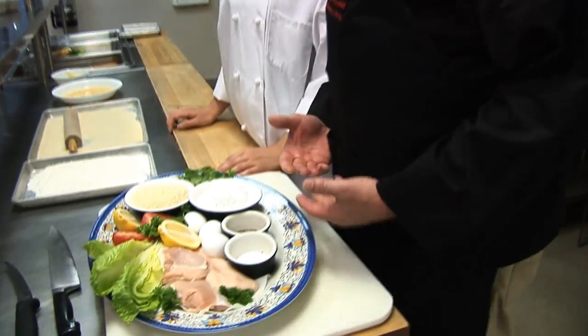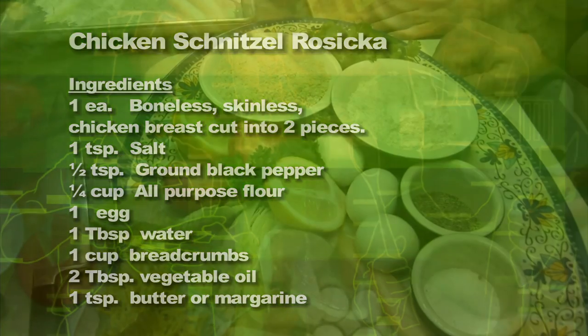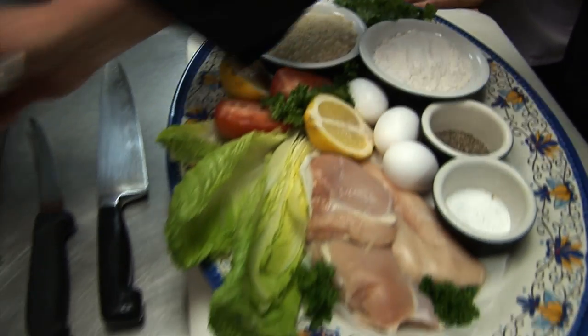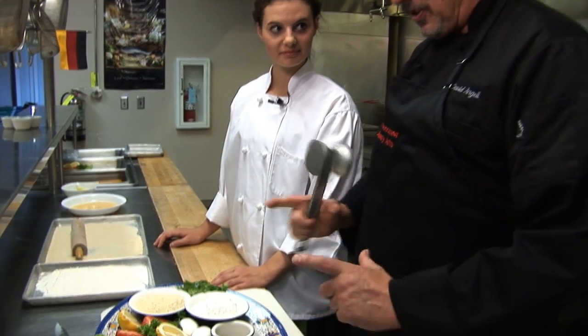Here we have our mise en place all set up so the viewers can see what it takes to make it. We've got chicken today — a piece of chicken breast and some chicken thigh meat that we've taken the bones out of. We have lemon for flavoring, salt and pepper to season it, flour, breadcrumbs, and we're going to use eggs to make up our egg wash.